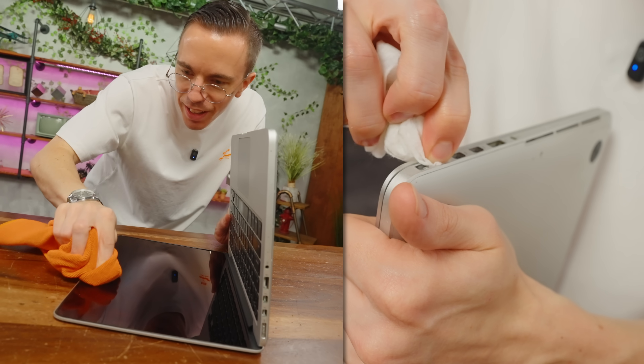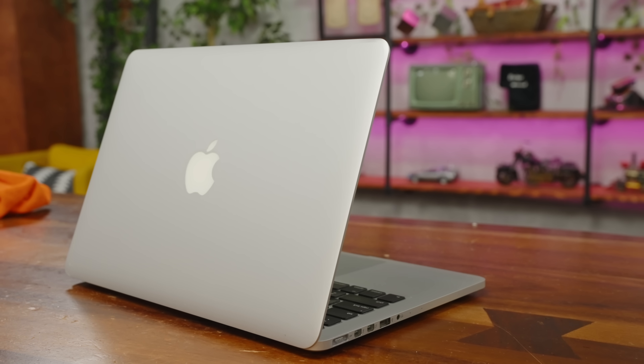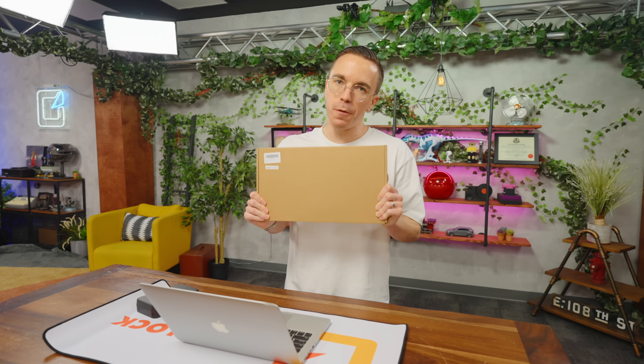After a little bit of cleanup, this MacBook is a lot better than I thought. It's clear that the person who had this before left it in a case, because it's super clean — there are just a couple of minor scuffs. I've picked up a brand new battery for this MacBook.